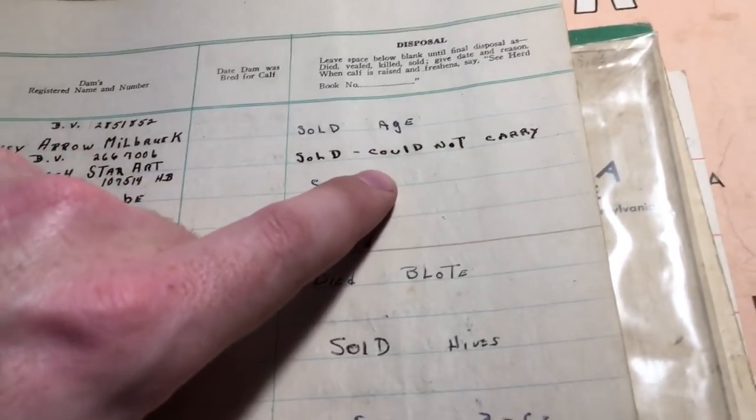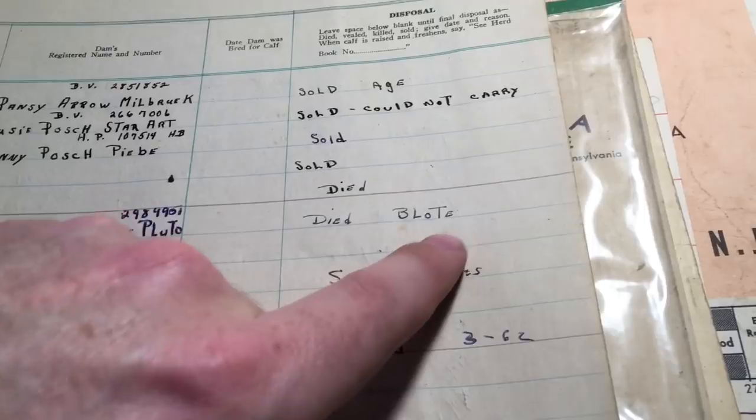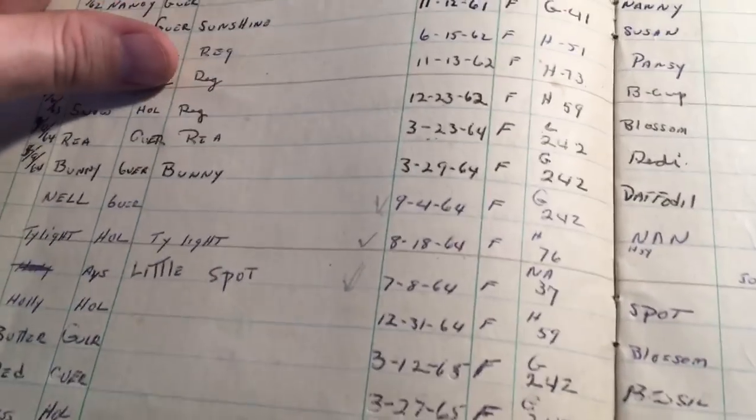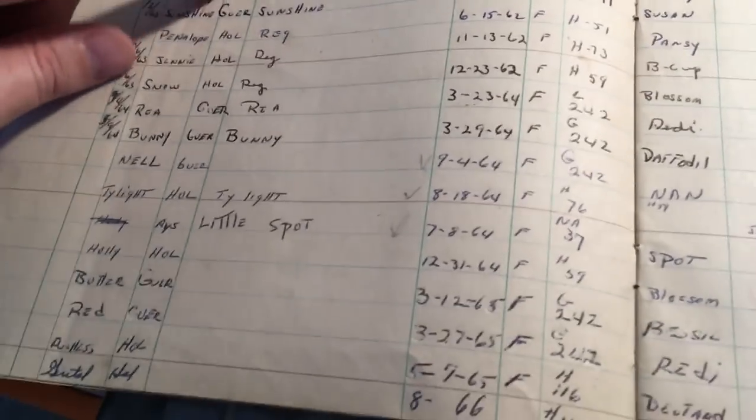This is a really old book from 1949 - a calf record book that survived being in a barn. You can keep records of your calves with the date, going back to 1948 and 1949, all the way up to 1960 when they were keeping up with it. You can see what happened to them - sold, sold for age, could not carry, died, sold for hives, sold for beef. Most are Guernseys with some Holsteins mixed in, and an Ayrshire. Records go all the way up to 1974, which is when they quit keeping track.